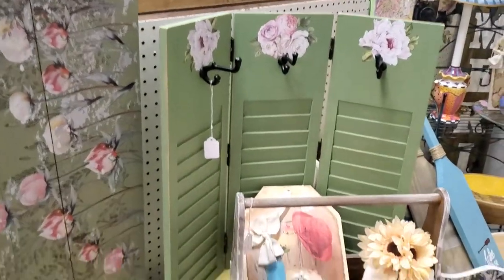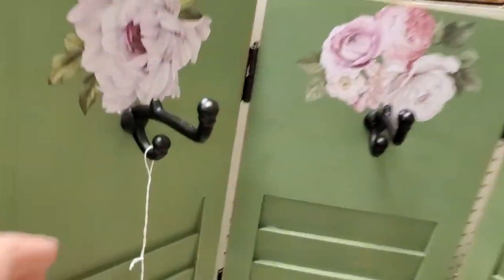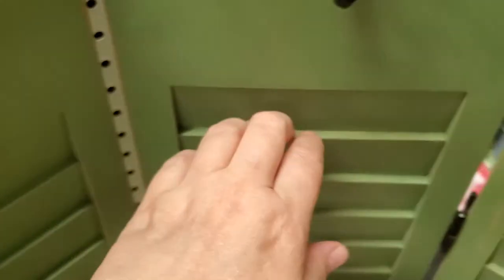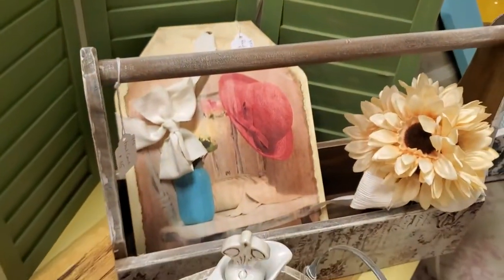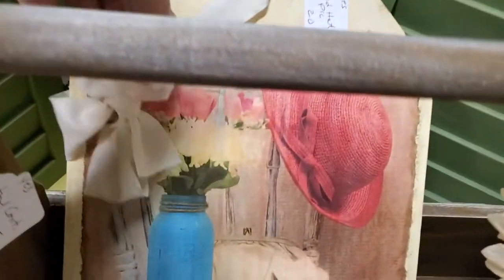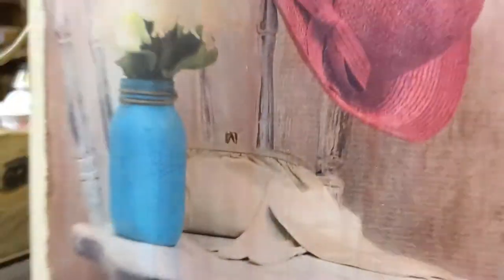This cute little shutter piece is a tri-fold at $24. It has a flat back — it was just designed that way. It has little hooks. Very cute. These big tags are $16 for the big tag. They have little ribbons that you can hang them — they're very pretty. Make great gifts.